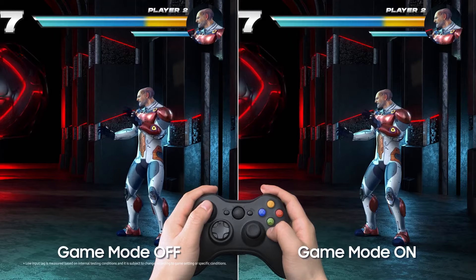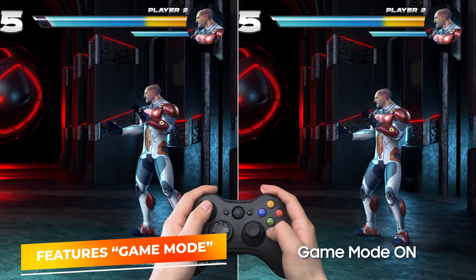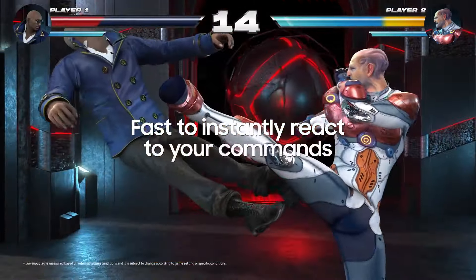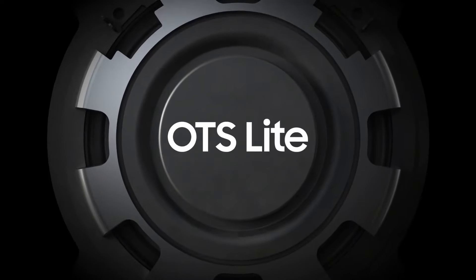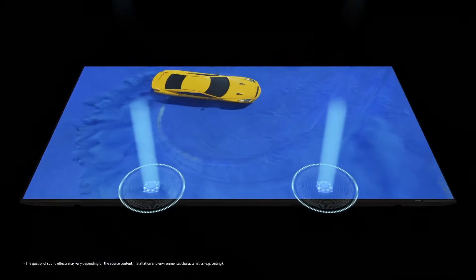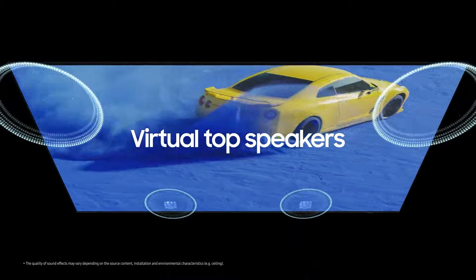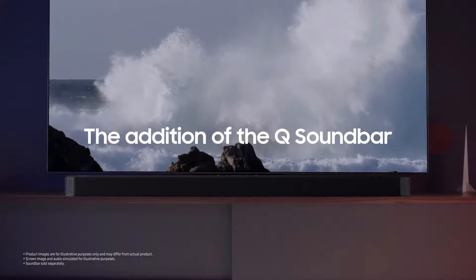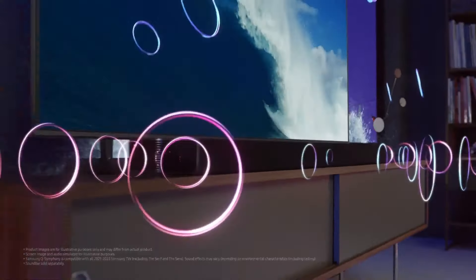For gamers, this TV includes a dedicated game mode which optimizes screen settings for gaming with minimal input lag and smoother motion. The Object Tracking Sound feature enhances audio realism by projecting sound that follows the action on screen, complemented by Q-Symphony, which synchronizes in-TV speakers with compatible Samsung soundbars for a more dynamic audio environment.